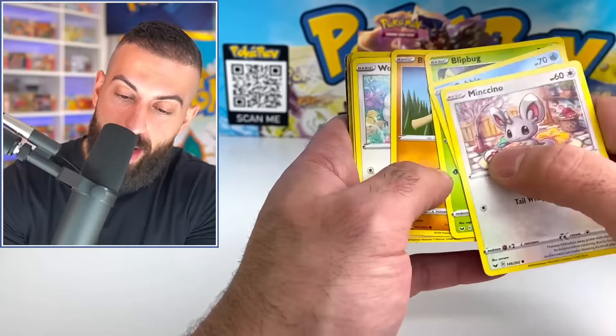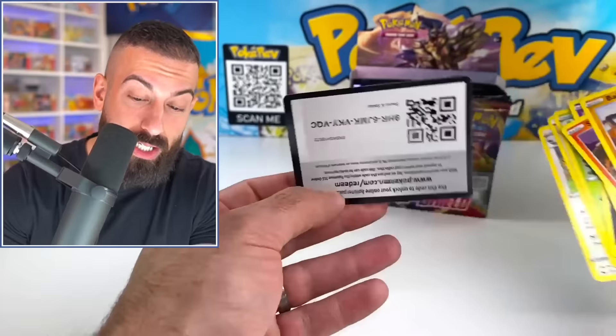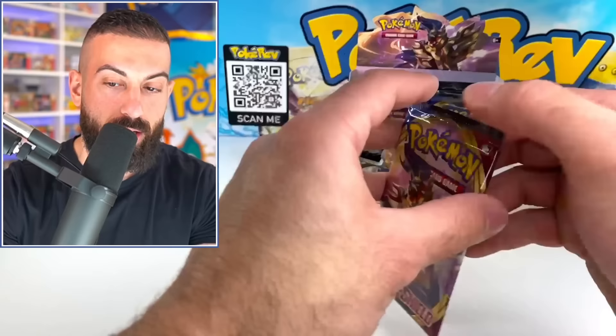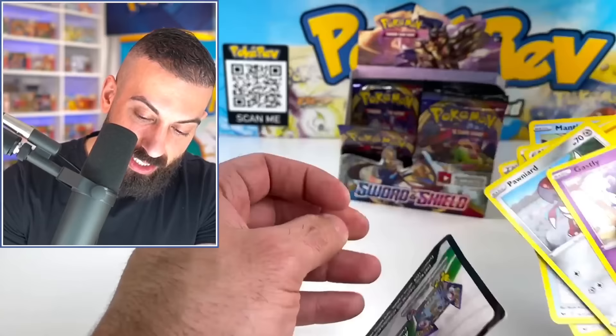The most valuable card in the set is the regular Marnie full art — going for about $50 raw. The Snorlax V-MAX rainbow is second at around $31–32 raw. Quick Ball is third at around $26 raw. The Marnie rainbow is next at $23, then the gold Zacian at about $22. Right off the bat, Scarlet and Violet has bigger hitters. We already have 14 EX cards or better pulled from that box, but only one V-MAX here so far — and it's not looking good.